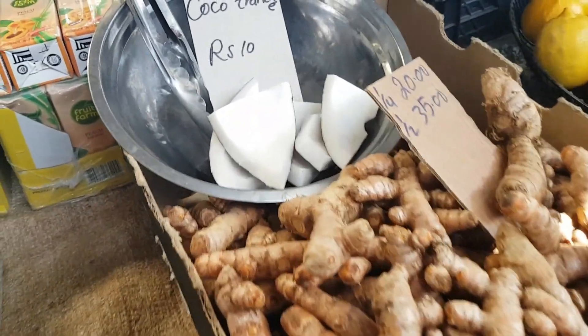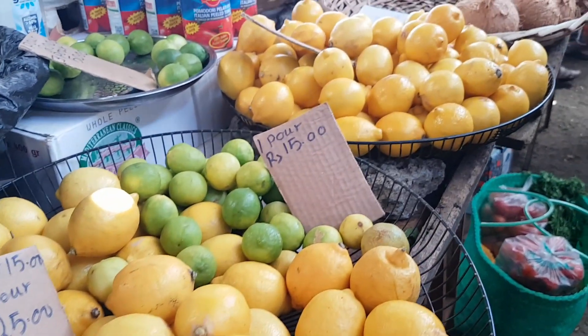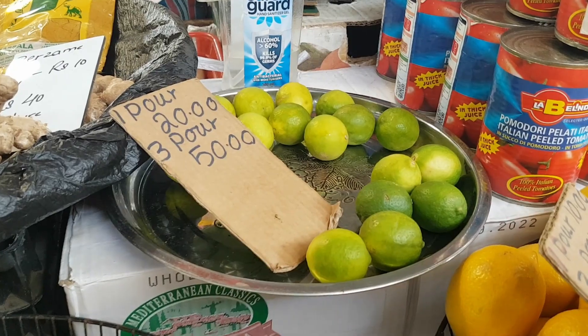Here's something interesting: a piece of fresh coconut for 10 rupees — that's cool. And your lemon — well, this is specifically a Mauritian thing. These are small limes: one for 20 rupees, or three for 50.